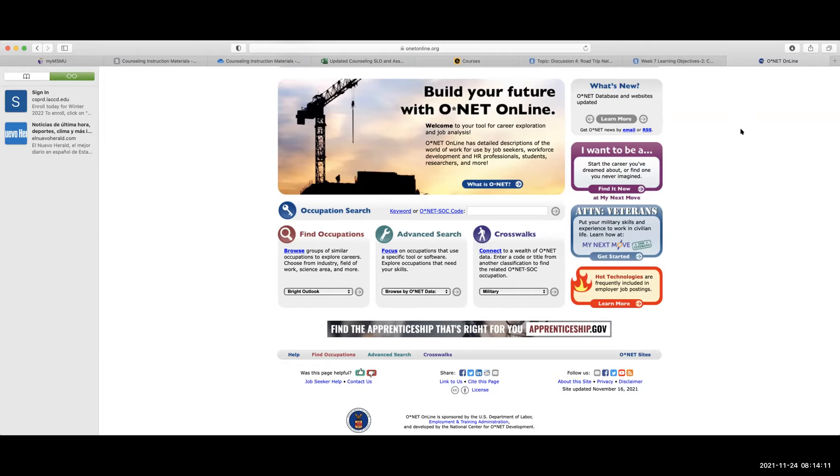Hello again class. I just wanted to briefly show you how you can look at labor market trends and what careers are going to have a bright outlook — meaning there's going to be a lot of openings for these kinds of careers, depending on where you're looking. We spent the last four weeks going through career exploration and we used this website, O*NET.